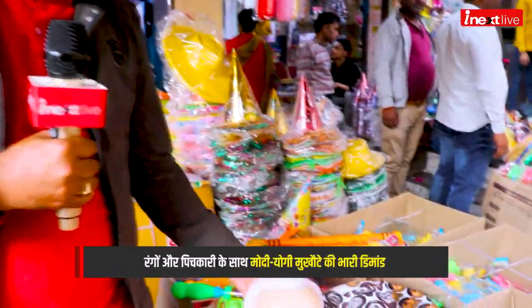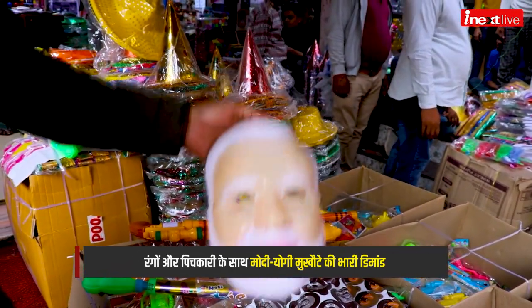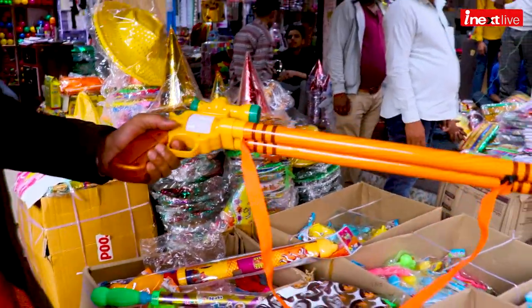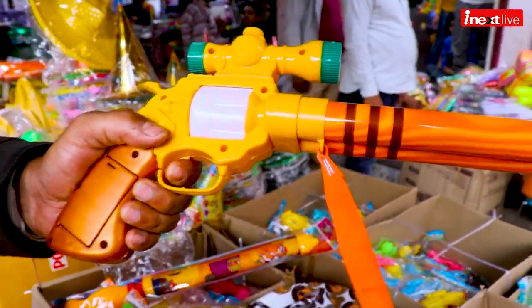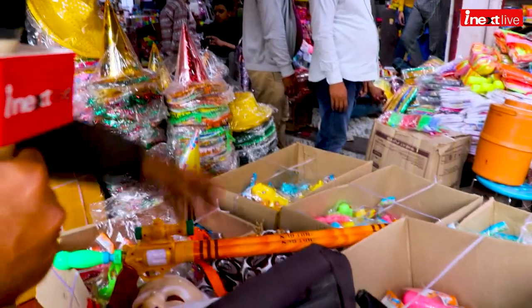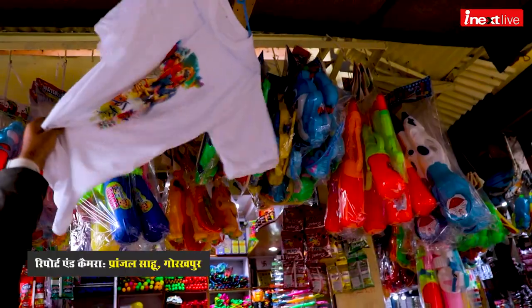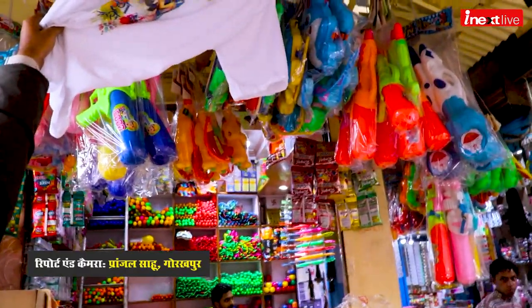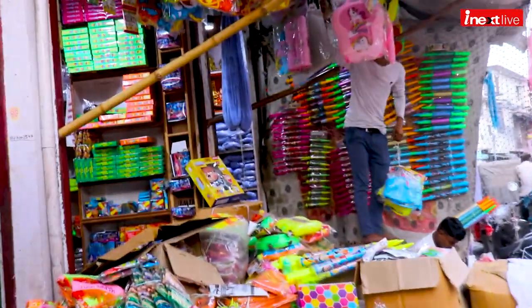The market also has items known as Yogi and Modi masks here — faces of Yogi and Modi. There are musical cartoons as well, with different varieties of sound. There are many unique cartoons. You can also see t-shirts and a lot of pressure machines — pichkaris — and many other things in the market that has been set up and is ready.